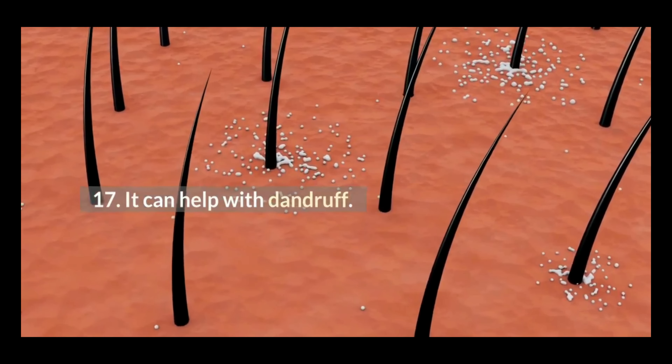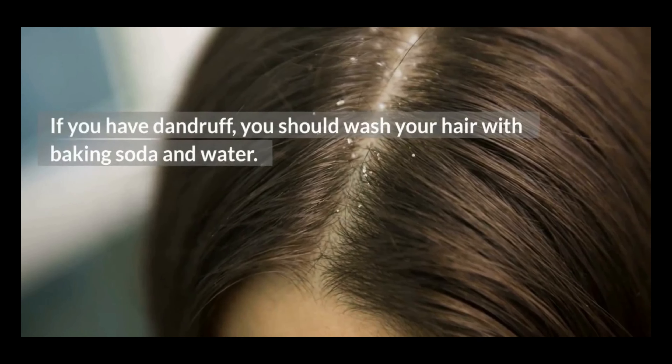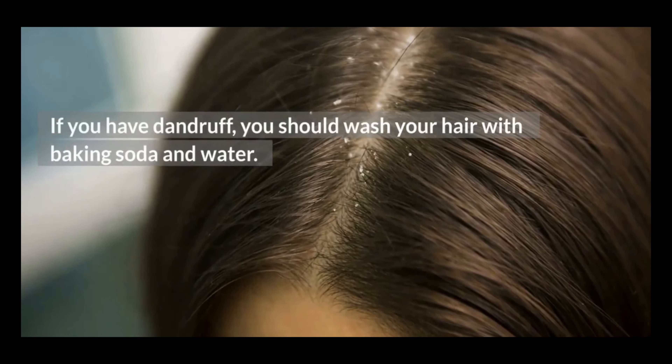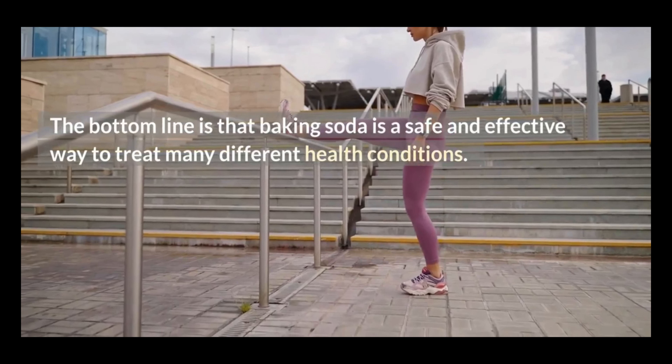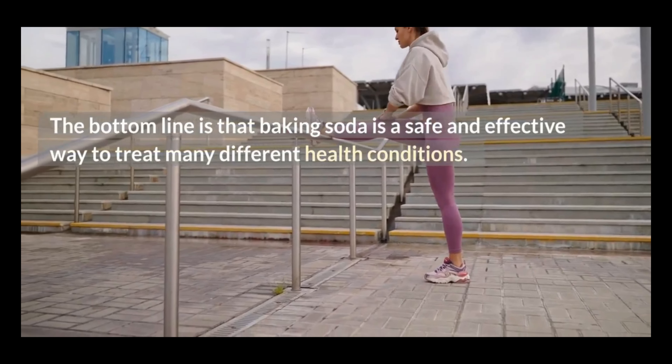17. It can help with dandruff. If you have dandruff, you should wash your hair with baking soda and water. The bottom line is that baking soda is a safe and effective way to treat many different health conditions.